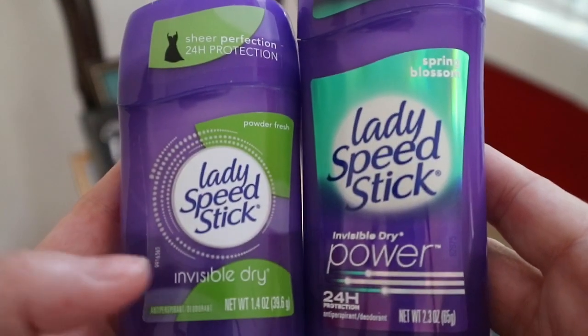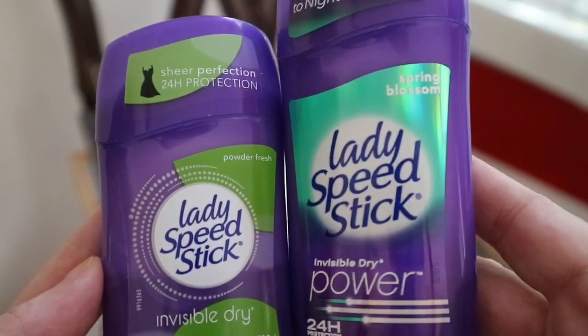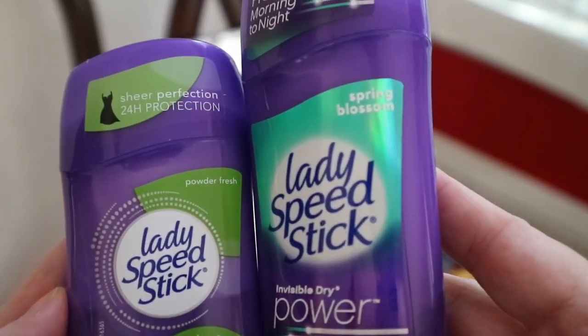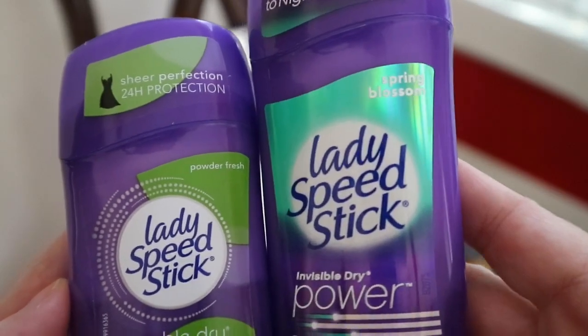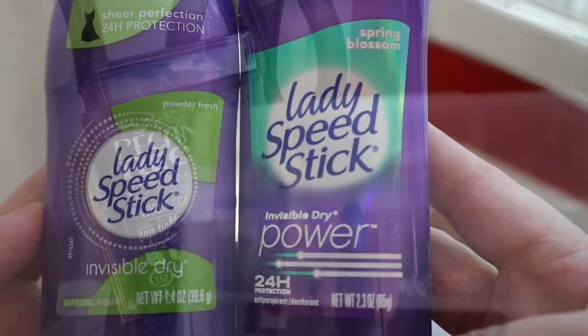I also had both of these deodorants in. I do like the powder fresh and that's normally what I tend to gravitate to. But today I normally don't like anything floral, but this spring blossom smell kind of reminds you of a cucumber scent. So I went ahead and picked this up, and it is in a larger size.